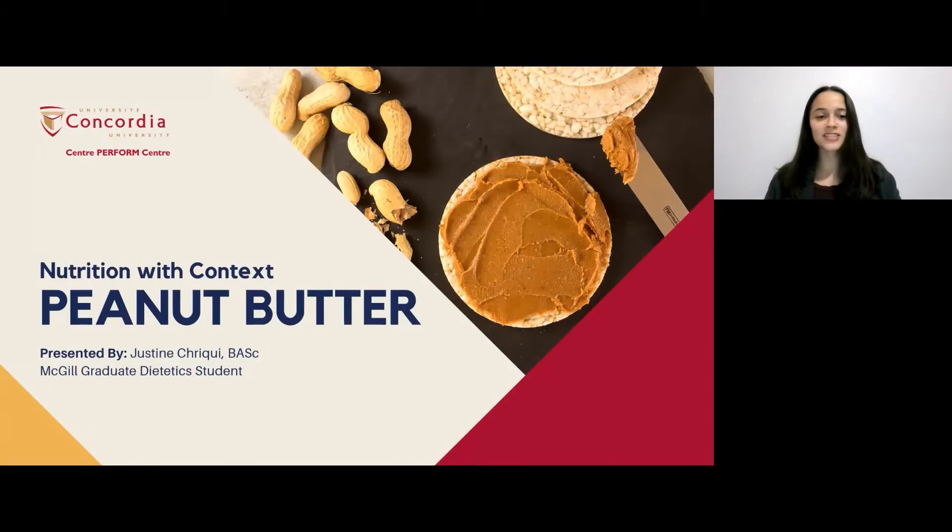Hello everyone and welcome to today's Nutrition with Context webinar. My name is Justine Shrieke, a McGill Dietetics student, and today we'll focus on peanut butter.